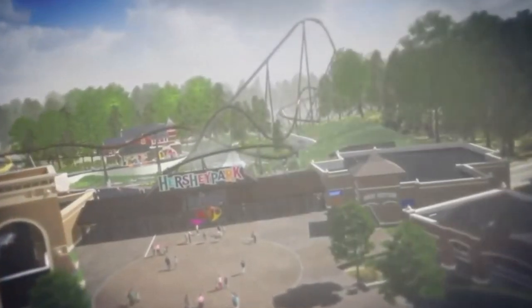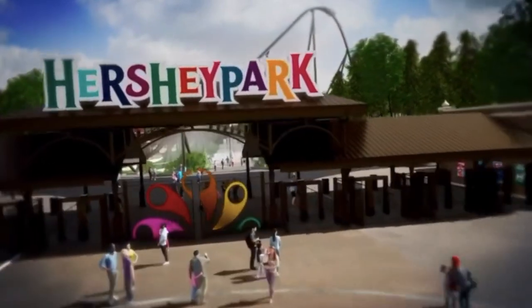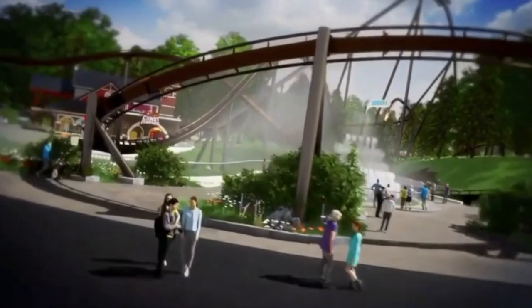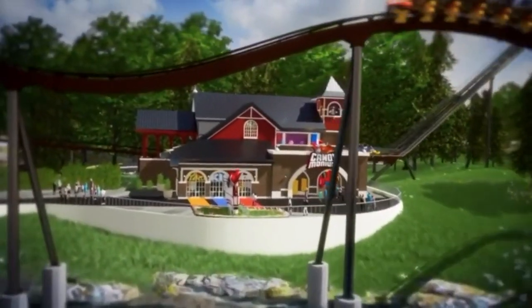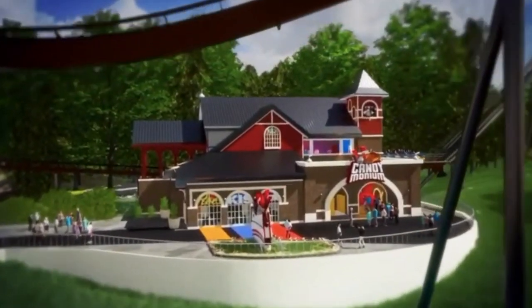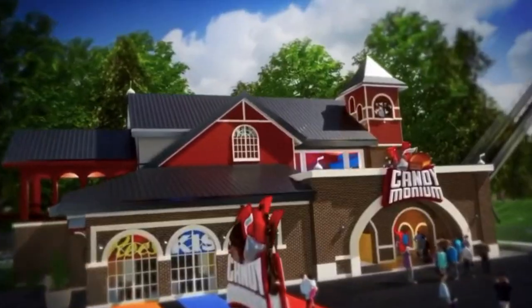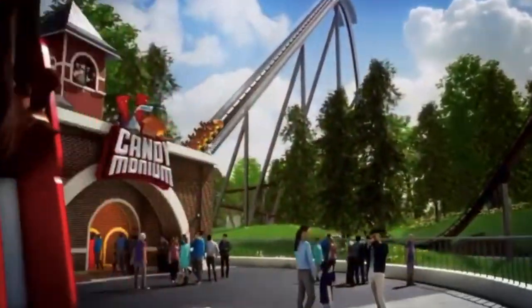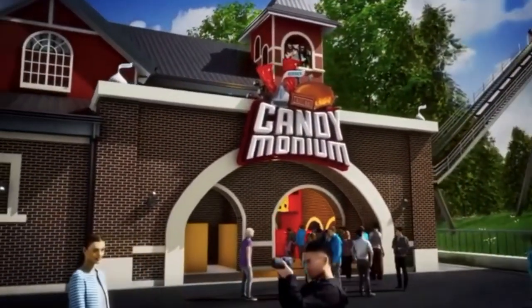But it is definitely going to please coaster enthusiasts too — coaster enthusiasts like myself who actually prefer floater airtime over ejector airtime. I'm not saying other people will hate it or anything — it's definitely going to be a fun coaster for everyone.